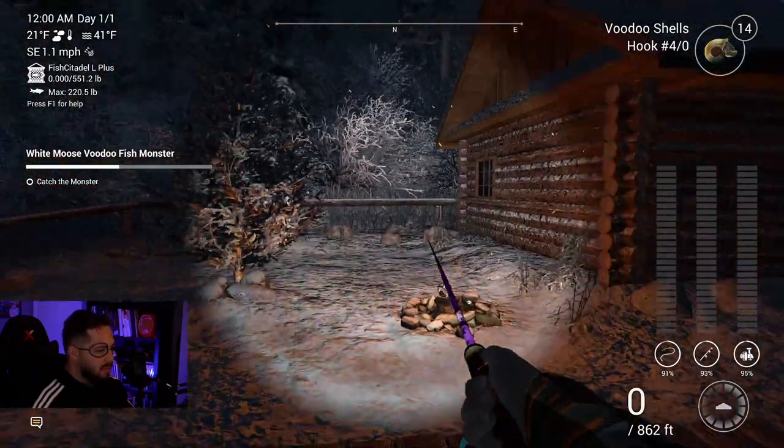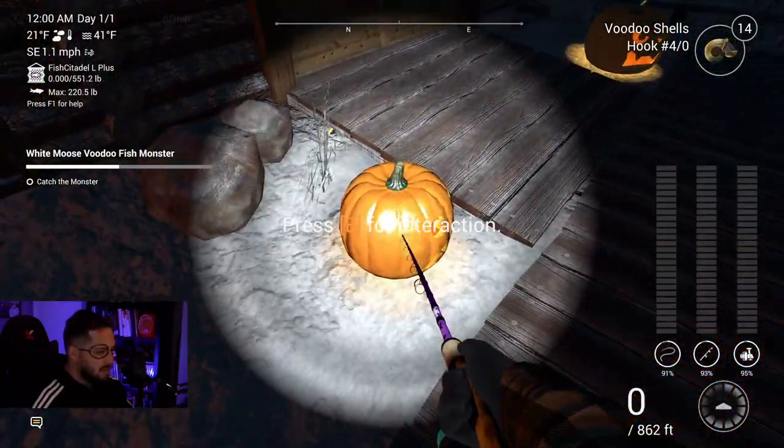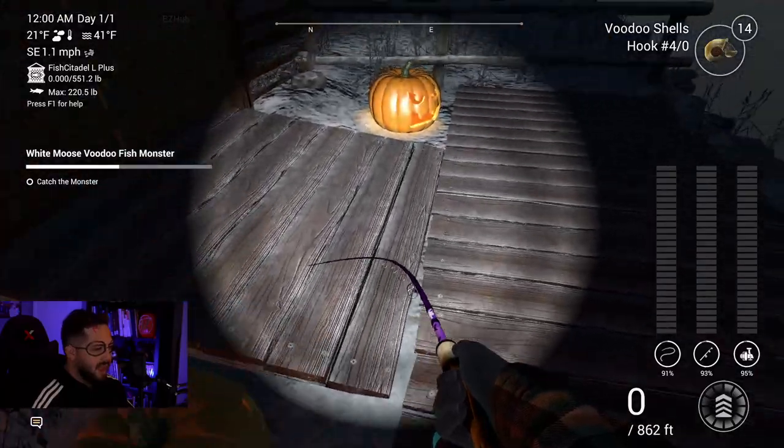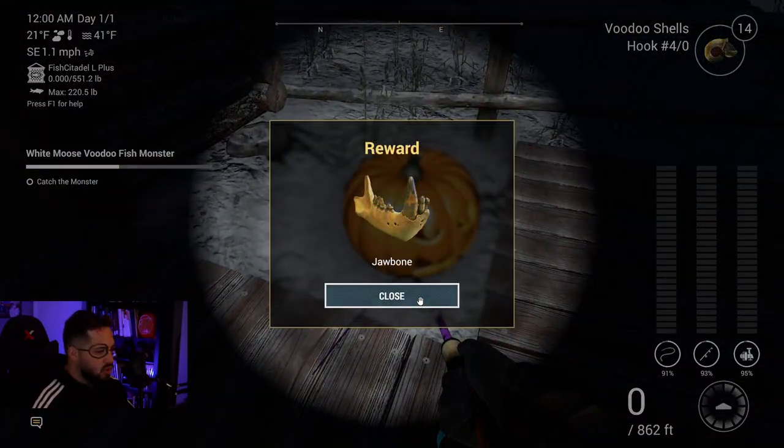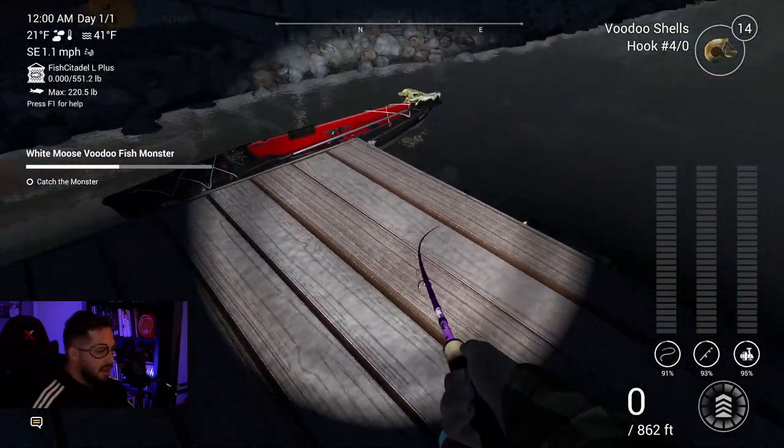Here we are at White Moose Lake, it's midnight, it's spooky - there's pumpkins. What do we got here? A candle end and a jawbone - very scary. You would think with a name like Harry Boater I would totally go into this boat, but I'm not going to do that.